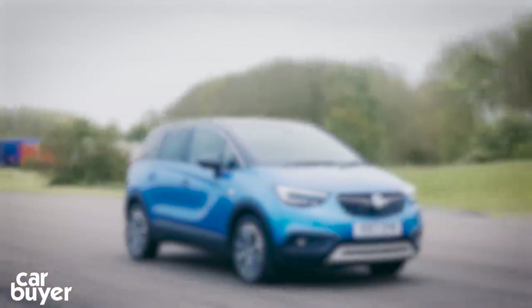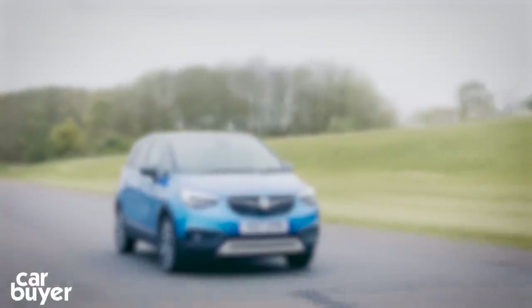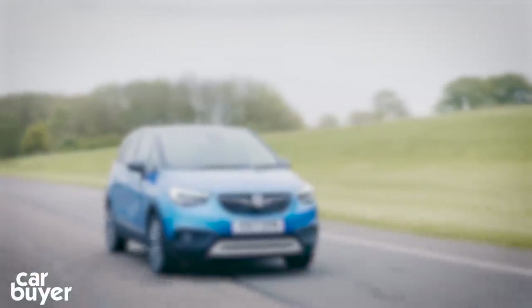If you like this review, share it and press the thumbs up icon. You can watch a review of the Renault Captur at the top, and our SUVs playlist. Don't forget to subscribe to our channel by pressing the Carbuyer logo.